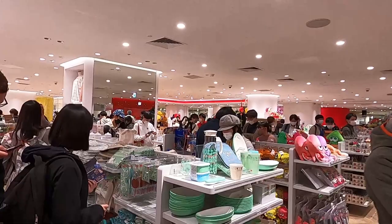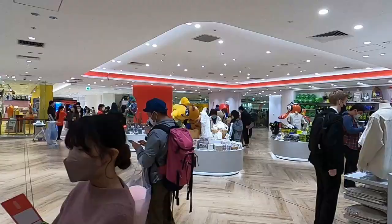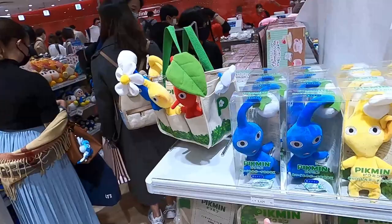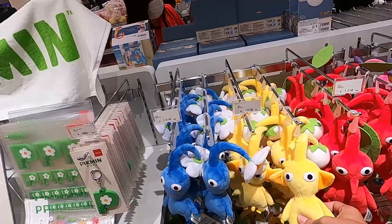Look at this line just to purchase something — the lines are very long to buy Nintendo gear. There are little Pikmin characters for 2,600 yen. Around 3,000 Japanese yen is about 20 dollars, so these Pikmin figures are roughly 10 to 11 dollars. There are different characters — these are all Pikmin characters.